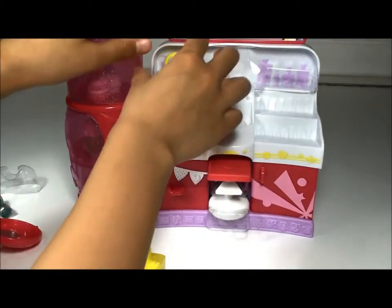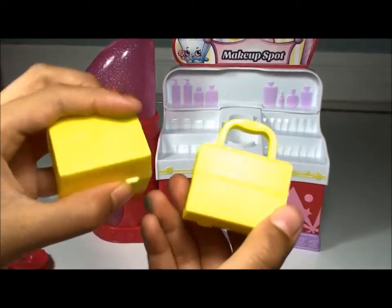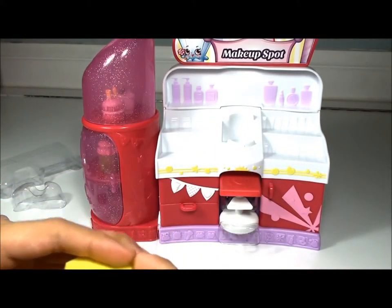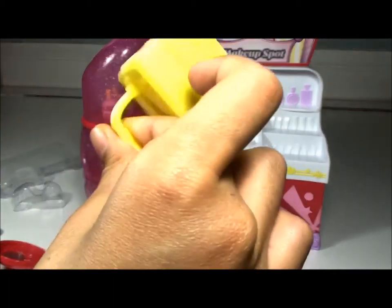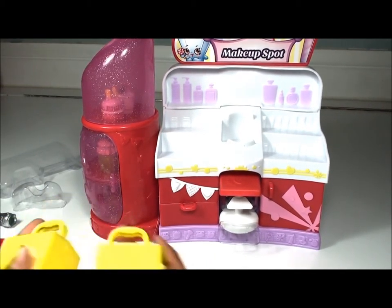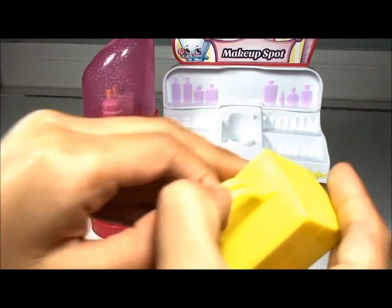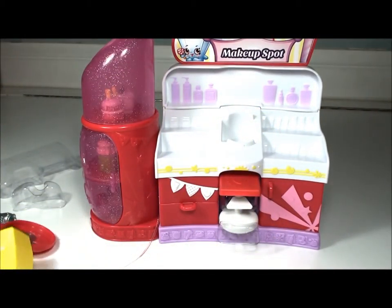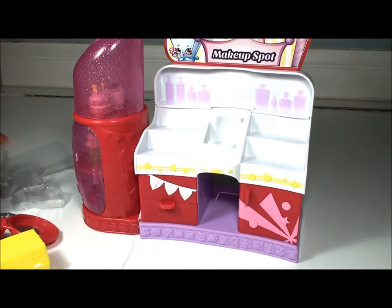Now here are the bags. You can open and close them using the handles. You can add only one Shopkin inside because if you add two it will be hard to close. The two bags are really the same because they're both yellow — they can open and close.